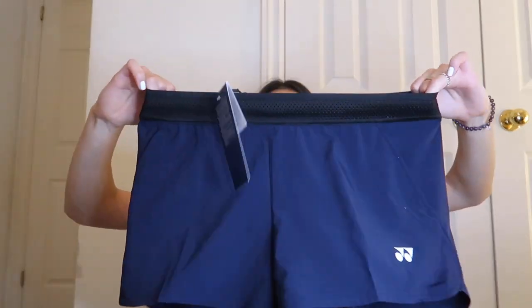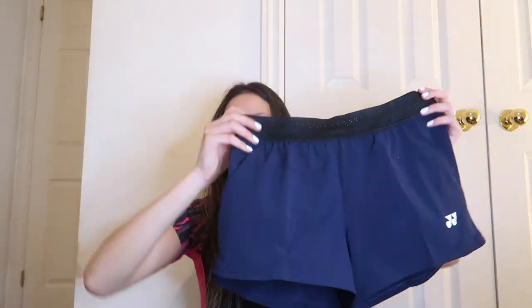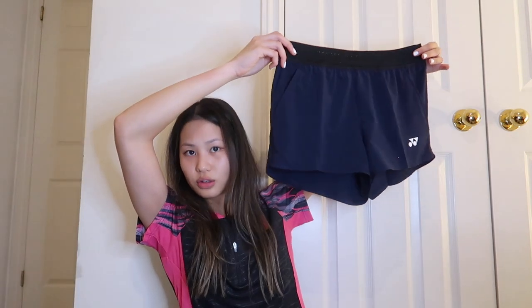Moving on to the shorts — the first pair are navy with an elastic waistband. It's a new model I've never seen before. I was a little nervous ordering them because I wasn't sure about the leg holes, but I think they'll fit fine. They're a really thin and breathable material, which will be good for training, and they have pockets.